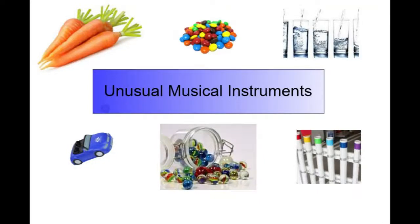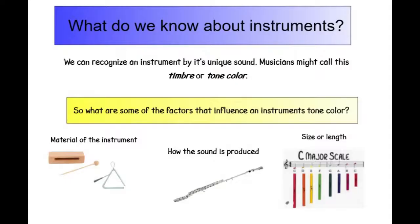Unusual musical instruments. What do we know about instruments? We can recognize an instrument by its unique sound. Musicians might call this timbre or tone color. So what are some of the factors that influence an instrument's tone color?